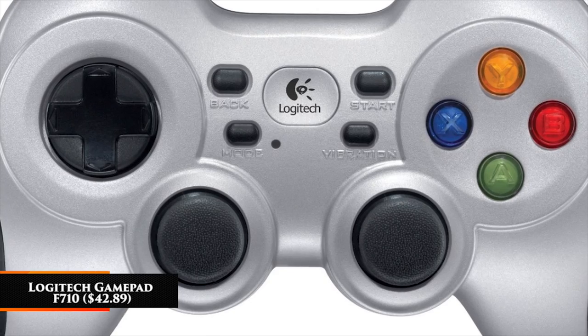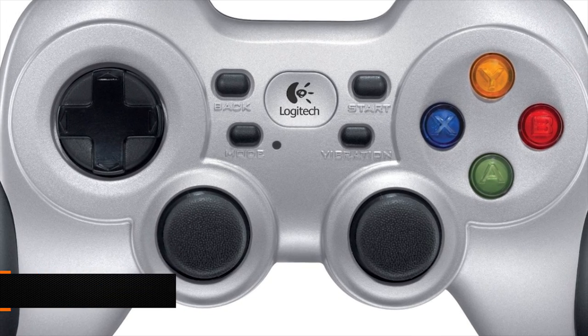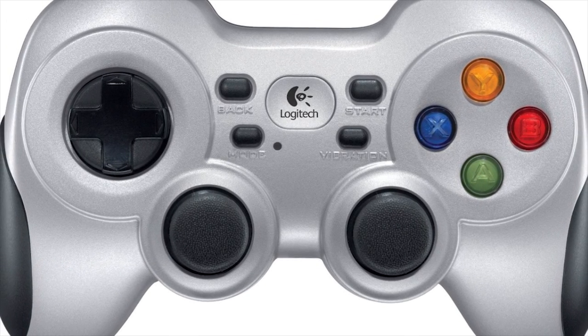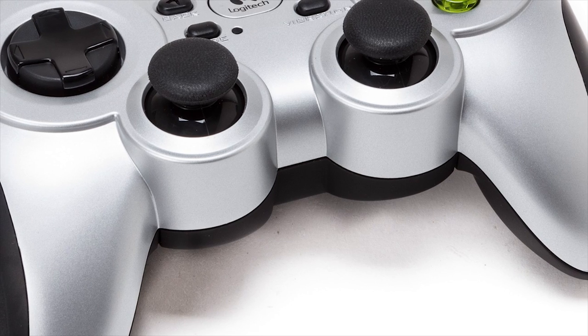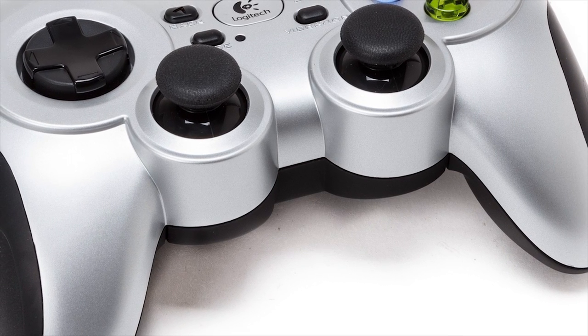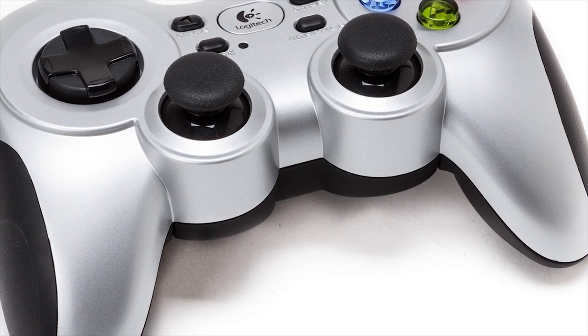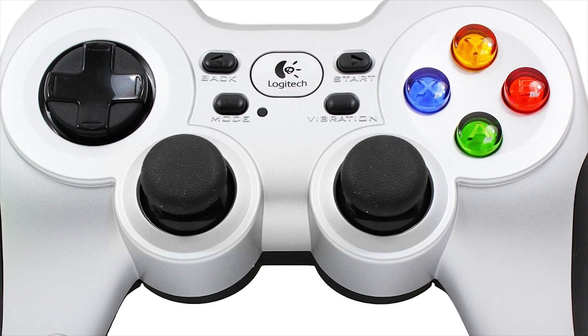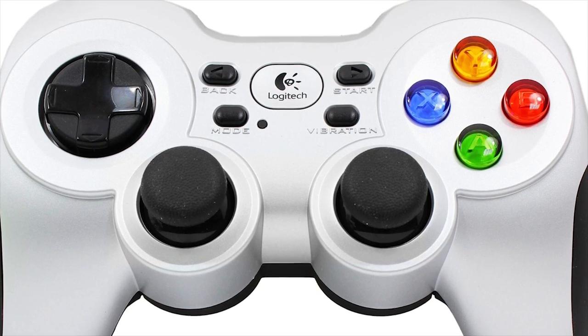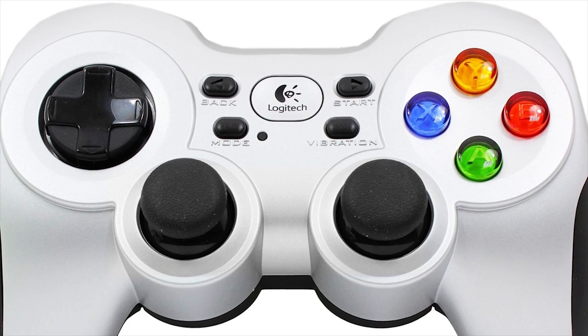Logitech Gamepad F710 — $50. The Logitech F710 Gamepad is a cheap yet effective solution for those looking for a controller to plug into their PC. Its layout is similar to that of the DualShock 3, and while it isn't the top of the line, it'll certainly do in a pinch. Costing $50, it still isn't dirt cheap, but it's the lowest end of what's available.